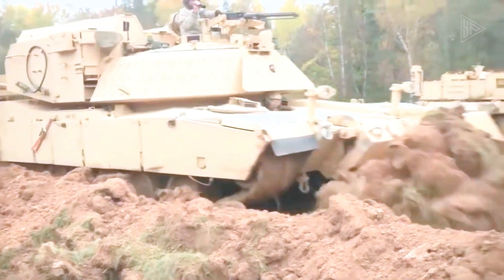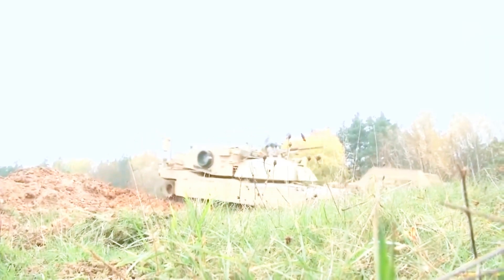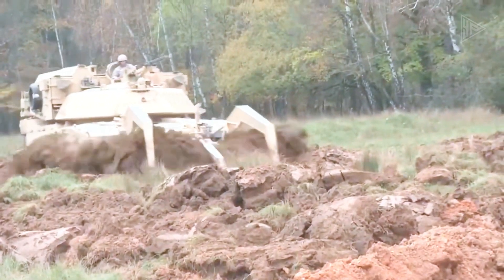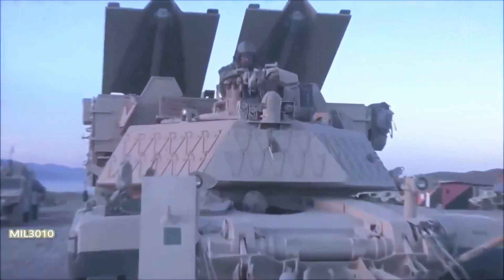This tank is a game-changer. Even though the price tag is a whopping 16 million dollars, it's a very sound investment for military operations, capable of saving far more than that for an army. What a force to be reckoned with in combat!